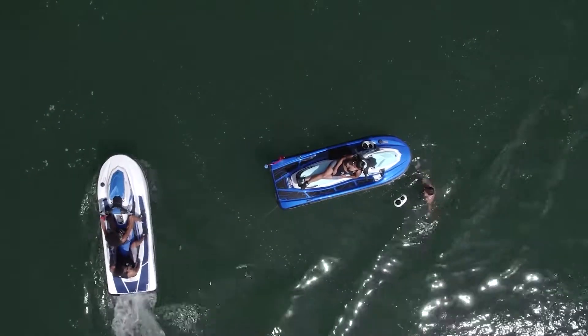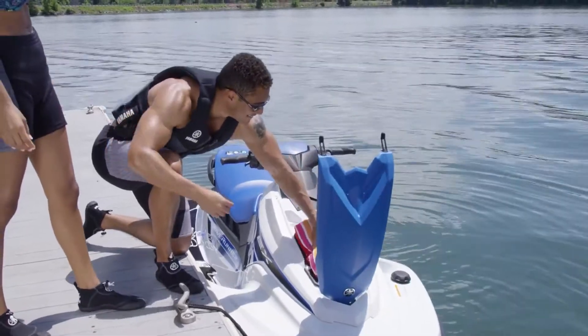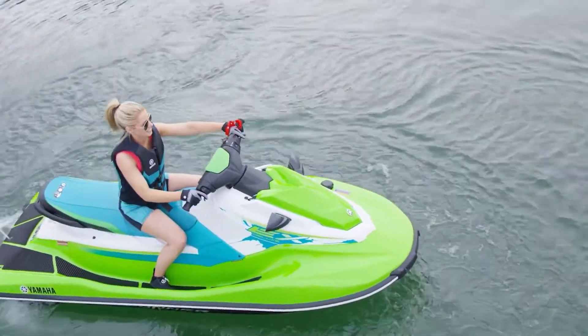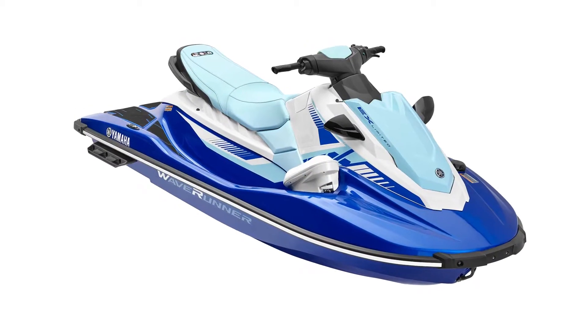The EX hull is manufactured to precise tolerances, using a high-compression molded SMC compound, renowned for its durability. The surface of these hulls is so smooth and high quality, Yamaha can offer eye-catching metallic paint colors that the other brands can't.